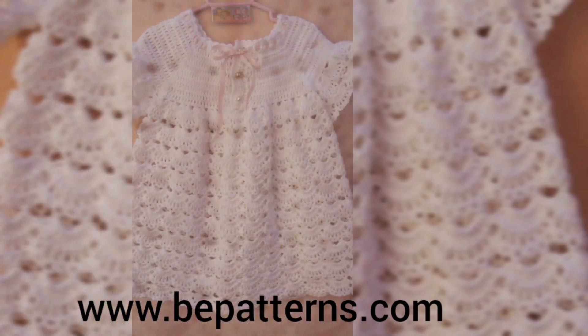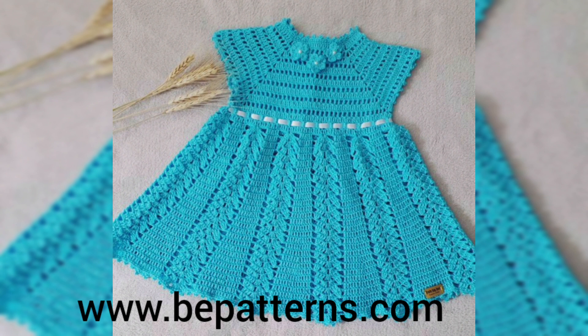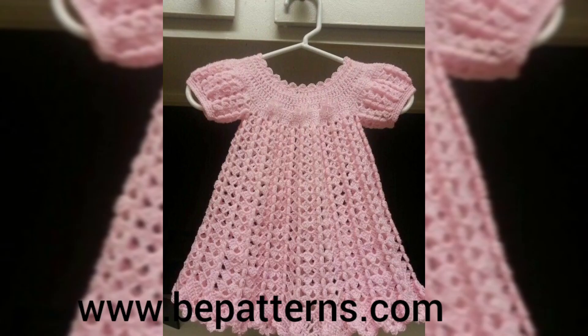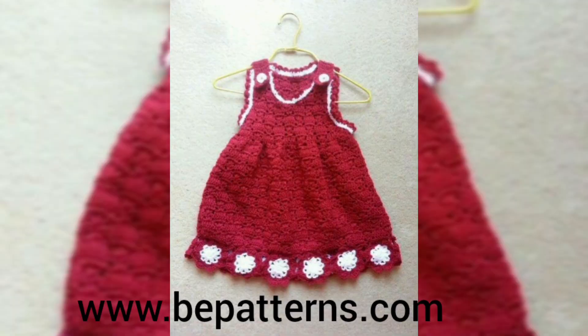As you all are watching on your screens, today in this video I will show you some pictures and photos of a 2023 new collection — some decent, gorgeous, and elegant collection of free bed and crochet cardigan designs and detailing.